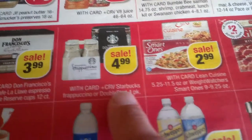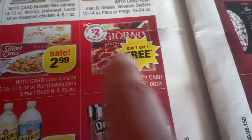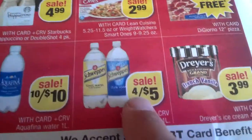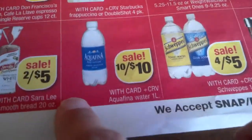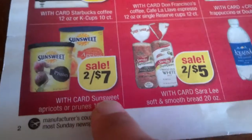$6.99 for Starbucks coffee, $3.99 Don Francisco coffee. Starbucks Frappuccino in cans $4.99. Smart Ones — we had coupons, $2.99. There's a coupon buy one get one free. $3.99 for Dreyer's — actually better price right now at Food For Less at $2.99, so it's pretty good. $4.99, four for $5 Schweppes. Ten for $10 Aquafina. Two for $5 Sara Lee bread. SunSweet two for $7.